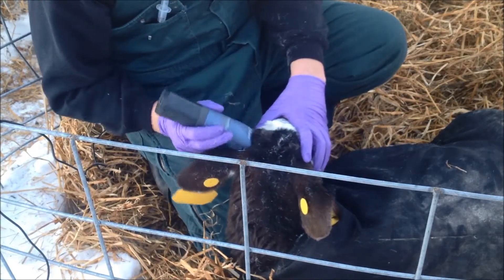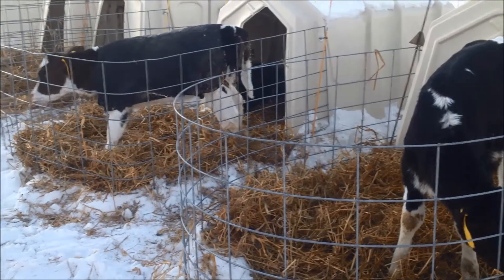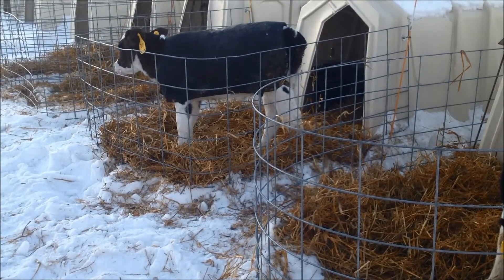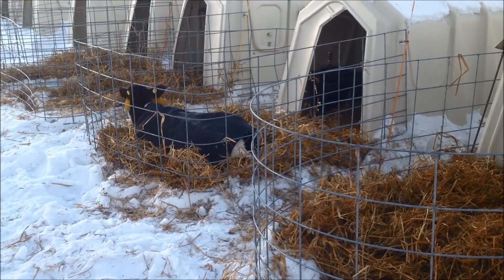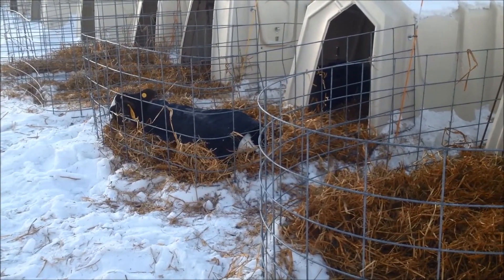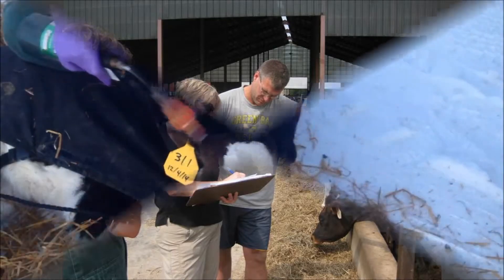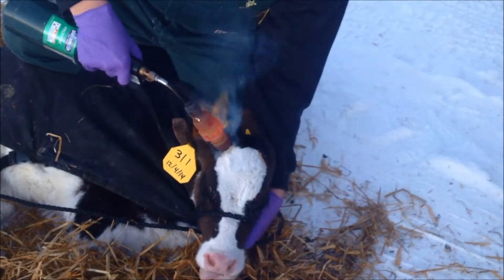Sedation is optional, but it can make restraint and local nerve block placement easier. As you can see, we are sedating this calf using xylazine, a prescription product, which results in a 4-day meat withdrawal. It takes 5–10 minutes after administration for adequate sedation. The calf will lie down and must be kept in sternal recumbency to prevent aspiration pneumonia. Always observe sedated animals closely until they are able to stand. Another prescription drug, tolazine, can be used to reverse the xylazine. When using these drugs, it is necessary for you to consult your veterinarian through the context of the VCPR, or veterinarian-client-patient relationship, to ensure proper dose and use.